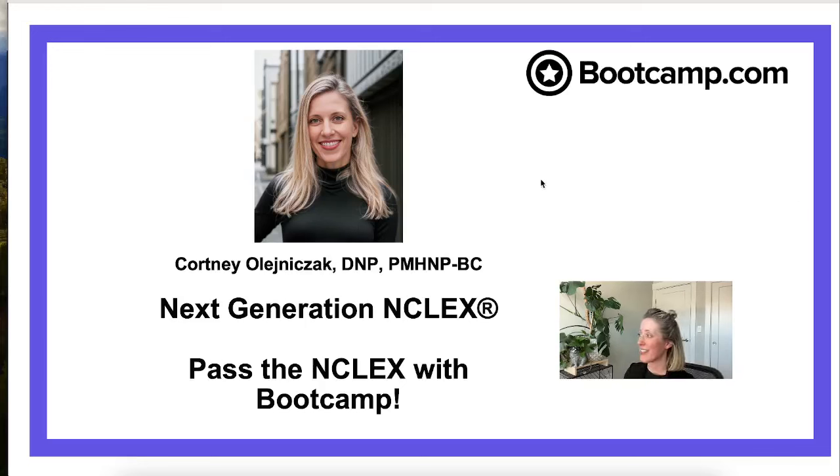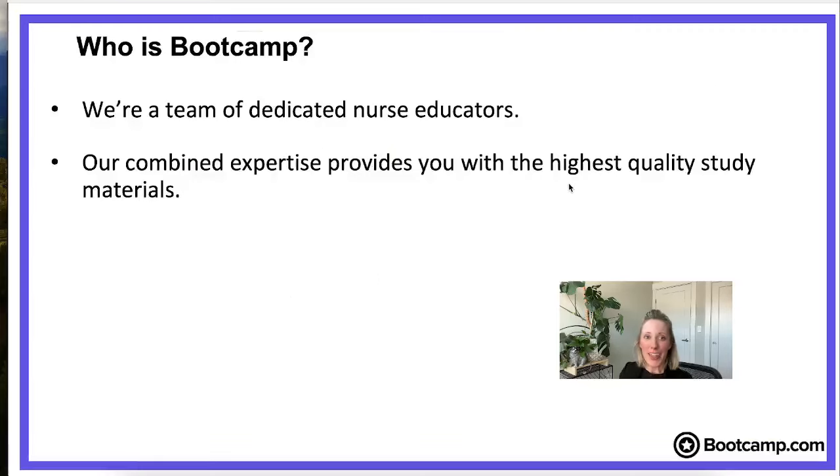We've got a couple of people who are taking their NCLEX soon. So let's dive in. Before I tell you about what bootcamp is, I want to tell you a little bit about who bootcamp is.